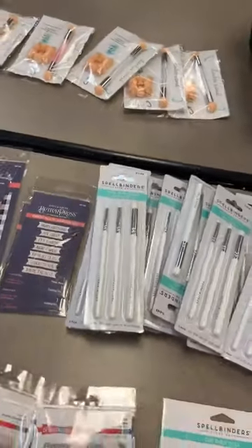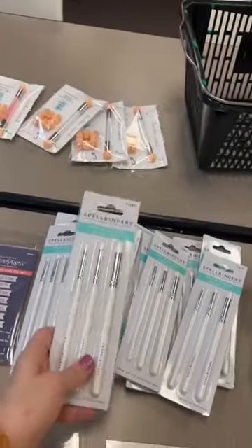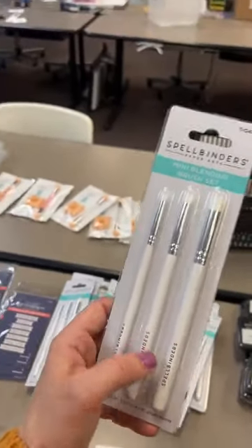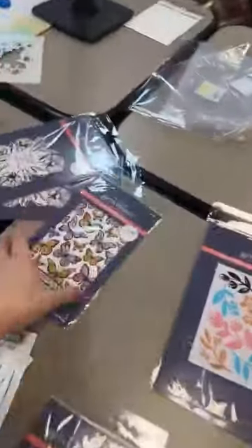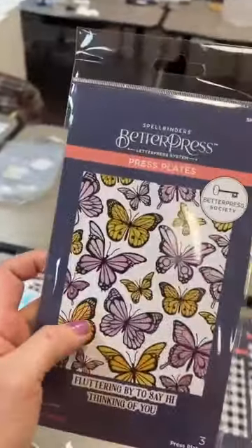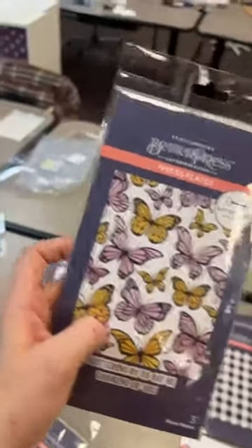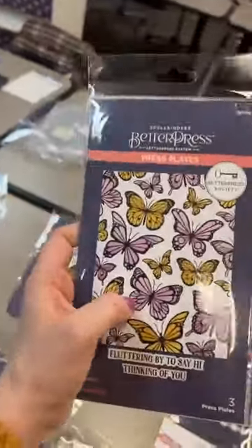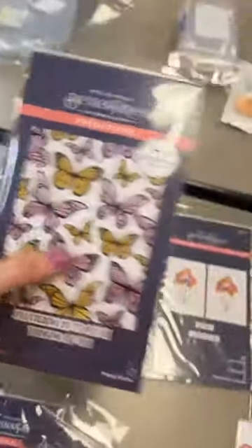Spellbinders has a lot of clubs, but I do like the Better Press Society because it's the one club where store owners are your contact, which is great. If a customer sees a plate they love, I can order it for them — they'll pay a little more without the club discount, but at least they still get the plate and I can make my customer happy, which is exactly what I want to do.